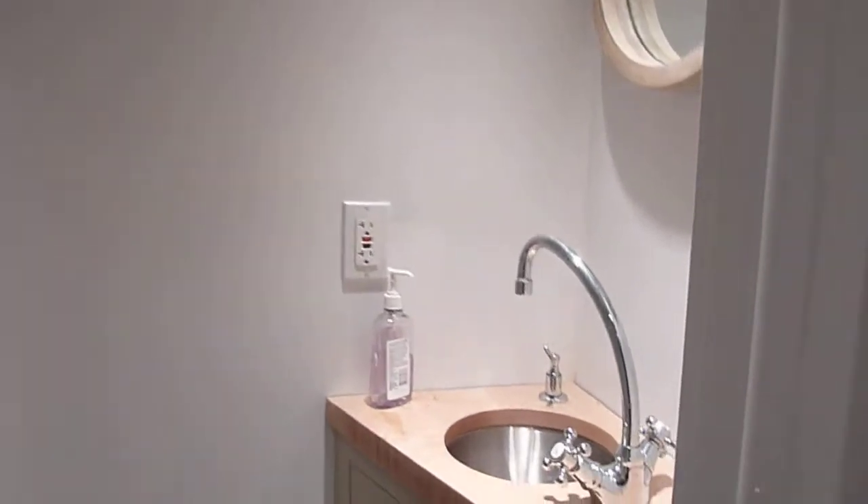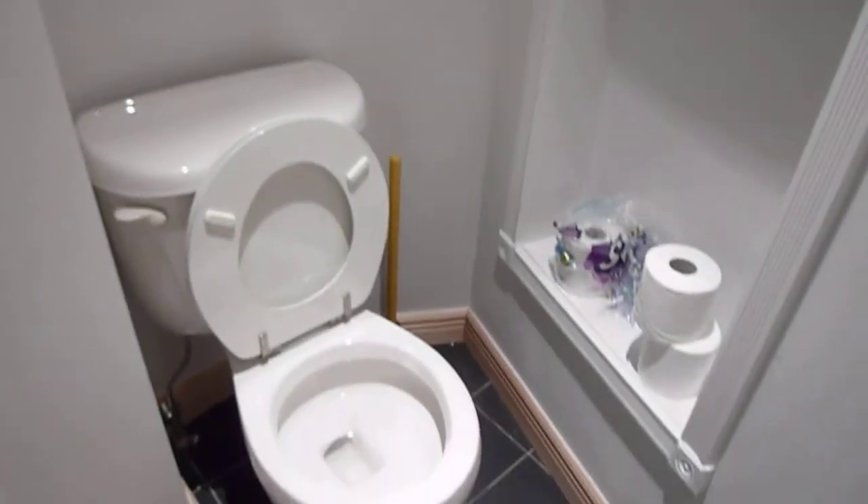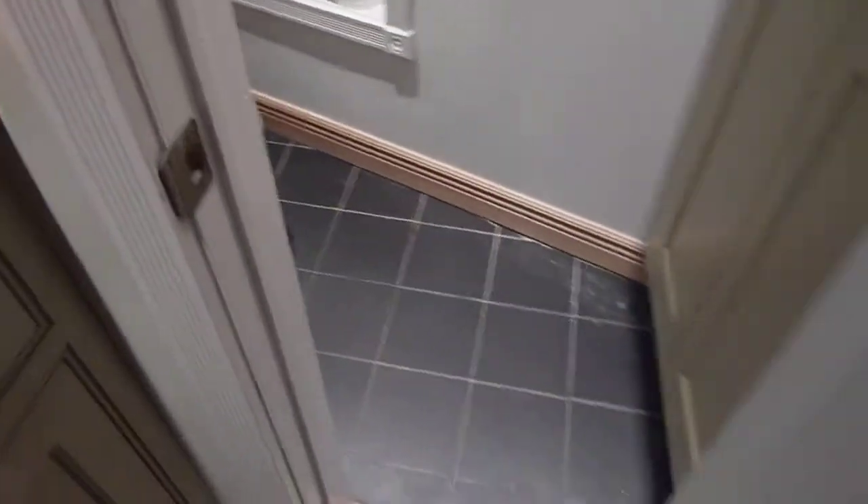Down here we have a half bathroom. Again, all custom furnishings, fully renovated. There is a window in the bathroom as well, and slate tile floors throughout on the lower level.